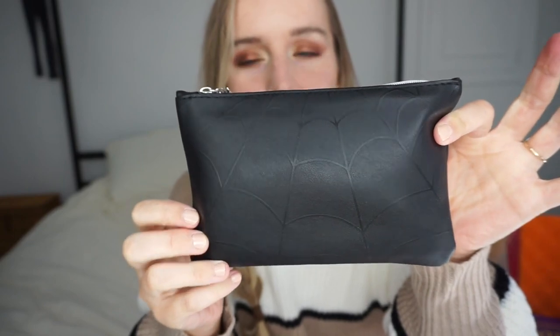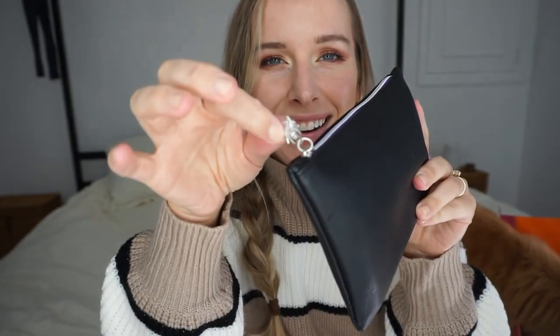The first thing I'm gonna do is the ipsy Glam Bag — the $12 one — because I have this and then I have the Glam Bag Plus. It's the October spooky bag, of course Halloween-themed. There's a really subtle embossed spiderweb on the bag, a little spider on the zipper pull, and some purple piping. I love how fun fall and Halloween get — I had gingerbread Belvita today with pumpkin spice creamer. Delicious, highly recommend, 10 out of 10.